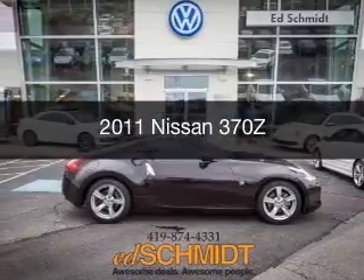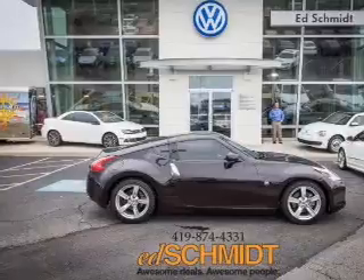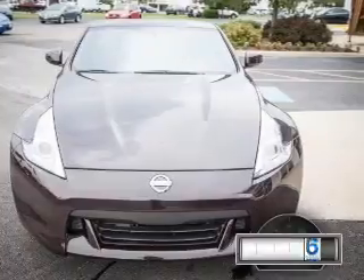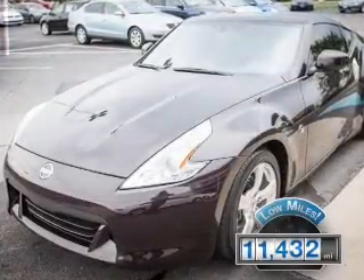This is a used 2011 Nissan 370Z, powered by rear-wheel drive, a 3.7-liter six-cylinder engine, and an automatic transmission. With fewer than 15,000 miles, this vehicle has a long road ahead.